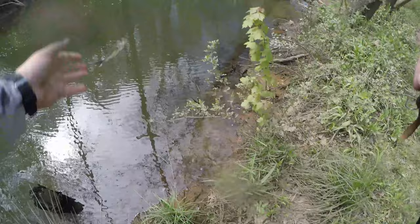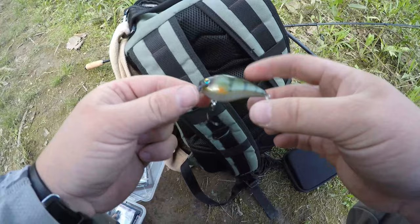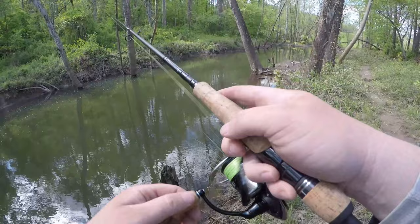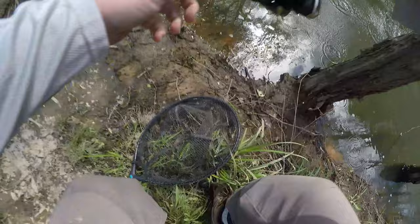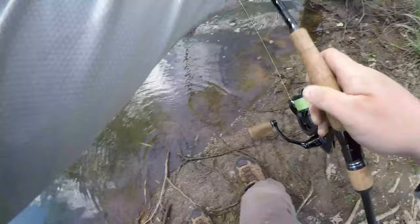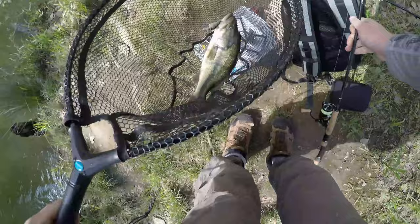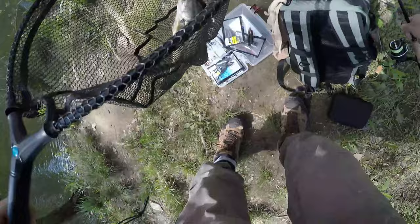Here you go buddy. Let's see if a little bluegill presentation slow rolled by their nest will make them angry and hit it. Oh god, I got the female — stay low, stay low. Come here, no — come here, let's go! Woo, that's what I'm talking about. She did not like the bluegill.